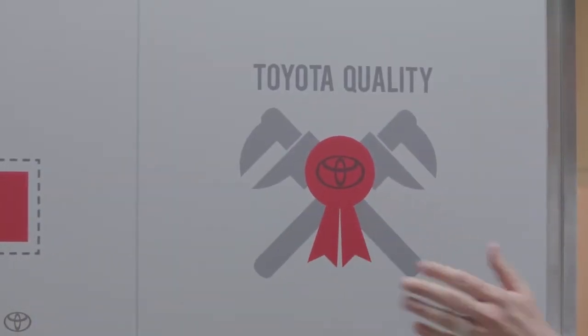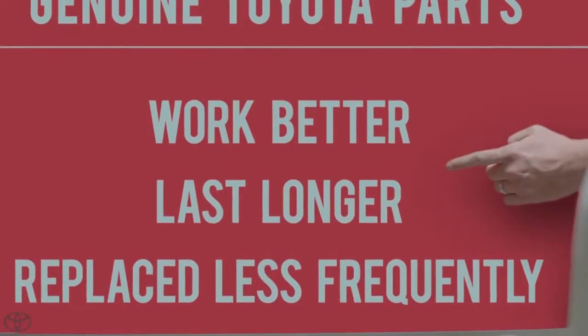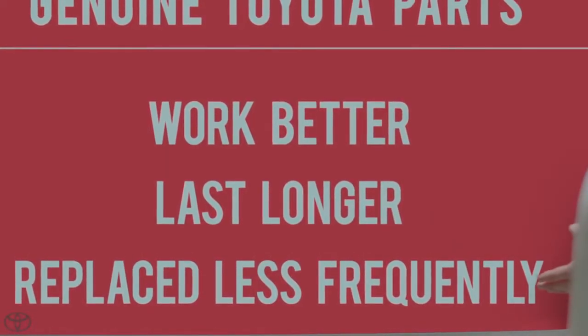A perfect fit combined with Toyota factory-level quality means that genuine Toyota parts work better, last longer, and need to be replaced less frequently. How often will this tooth need to be replaced? Well, the way it's going to improperly strike your other teeth, I'd say once or twice a month. Wow.